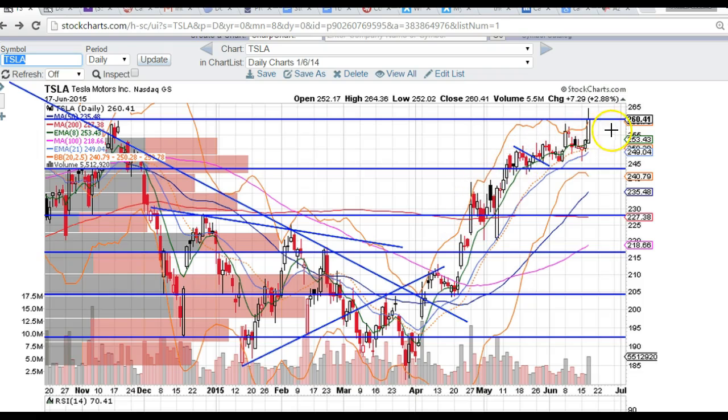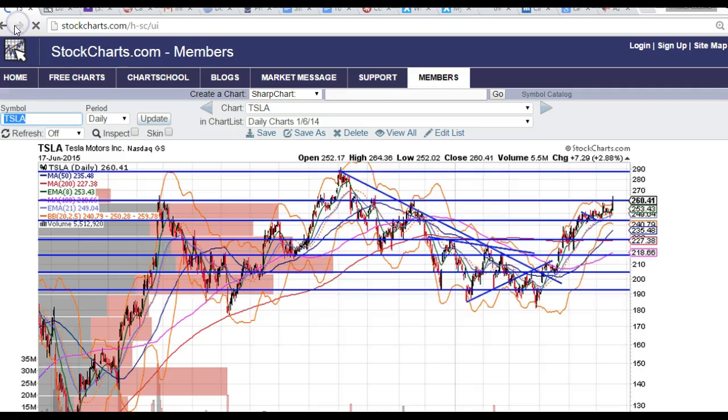We've got some heavy resistance at this $2.60 mark, and I'm going to expand this chart and show you exactly why. If you see here, that was the highs over here — was resistance here, here, here, and again here.